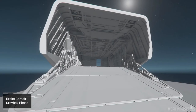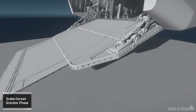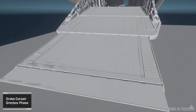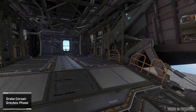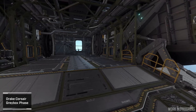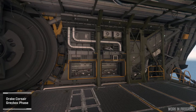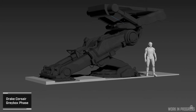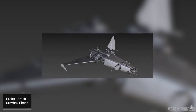They also worked on the ramp going into the back of the ship — this is where you can fit your rover. I want to ask: if you're flying a Drake Corsair, are you putting a rover in it or putting loot in the back? Drake is known as a pirate-type company but this is an exploration vessel. Let me know in the comments. The back looks a lot like the Cutlass — of course it's Drake, similar artwork, same thing as inside the Caterpillar.